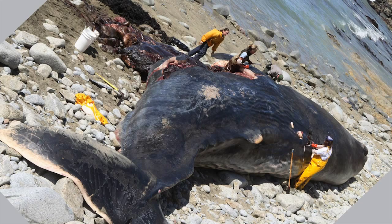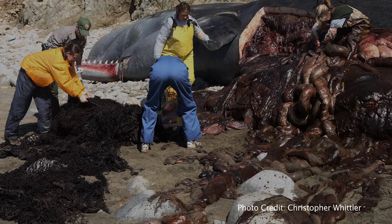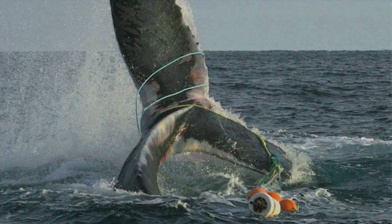We had seen pictures of the necropsy of the whale, and it was pretty awful looking — especially the photographs of them actually extracting these big snarls of netting from the stomach. It's almost an inconceivable image to think that this whale had consumed so much. It was over 450 pounds. These nets come from all over the Pacific Rim, and they sink and float and rise throughout the ocean, almost like killing machines as they capture and ensnare everything.